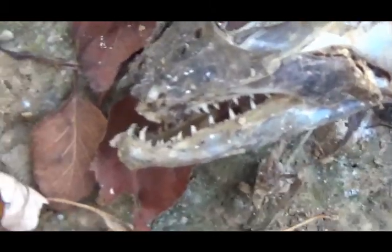This is an interesting fish. I don't know what kind of fish that is — really sharp fangs on the bottom jaw.